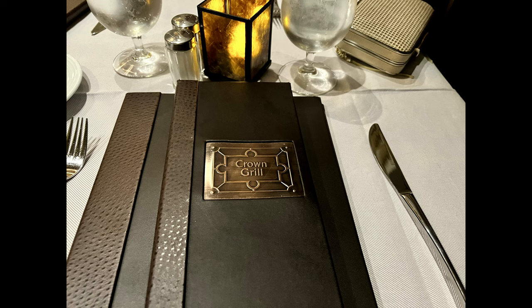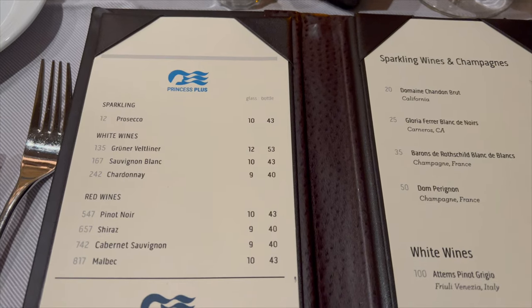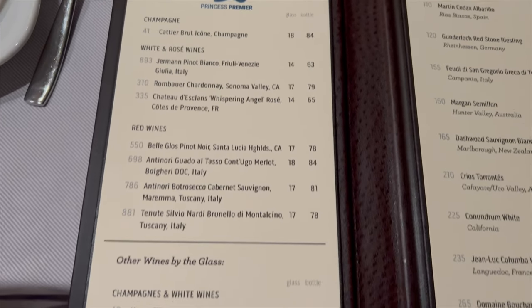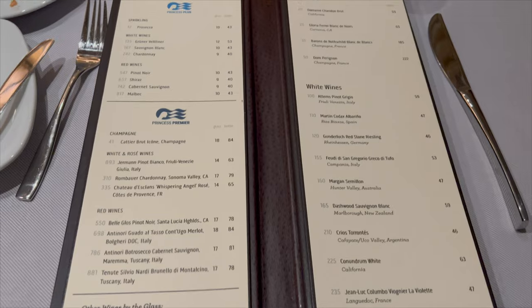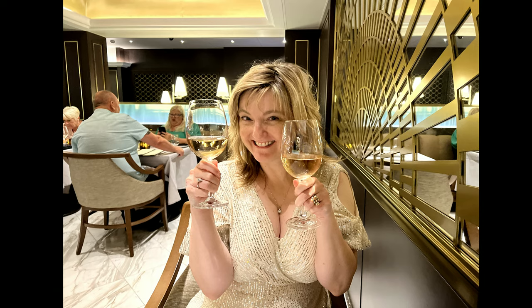I mentioned earlier about the Crown Grill and its menu — you're surprised when you open it and there's a Princess Premier section. That's great, because you can see exactly what you can get by the glass: champagne, rosé, red wines, et cetera. I think all cruise lines should adopt that. It's only showing what's available within the package, of course. I don't get why they didn't do it in every restaurant. I'd like to see them do it in the main dining room — everywhere. You could do it via QR code variants to avoid print costs.